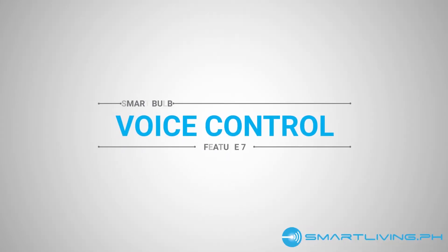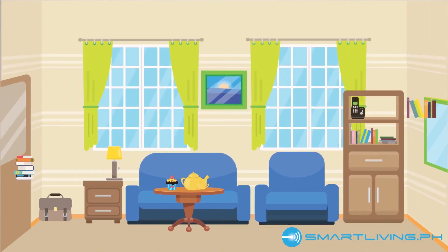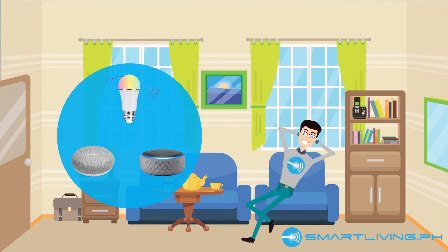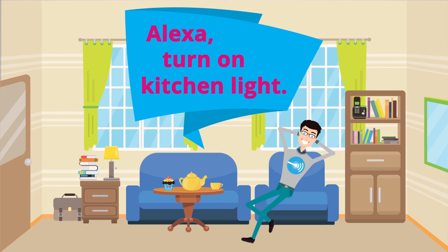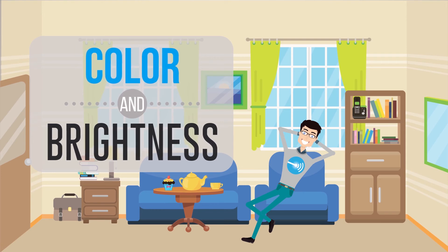Number 7: Voice control. Be like Tony Stark in your home and control your lights through voice commands. All you need to do is connect your smart bulbs to Google or Alexa, and you can start controlling them via voice commands. If you want to turn them on, just say, 'Hey Google, turn on kitchen lights.' If you're using an Amazon smart speaker or display, simply say, 'Alexa, turn on kitchen lights.' You can also change their brightness and color just by asking your smart assistant, whether it be Google or Alexa.